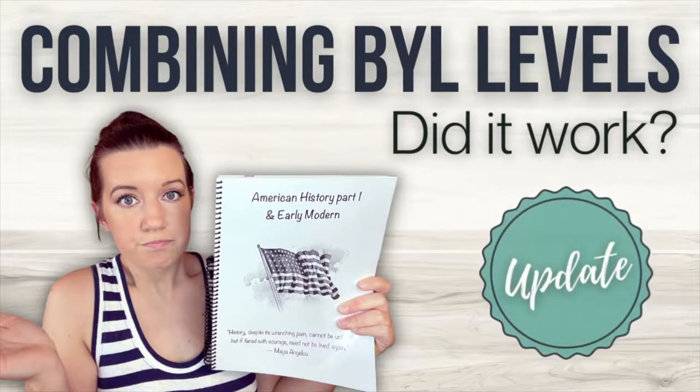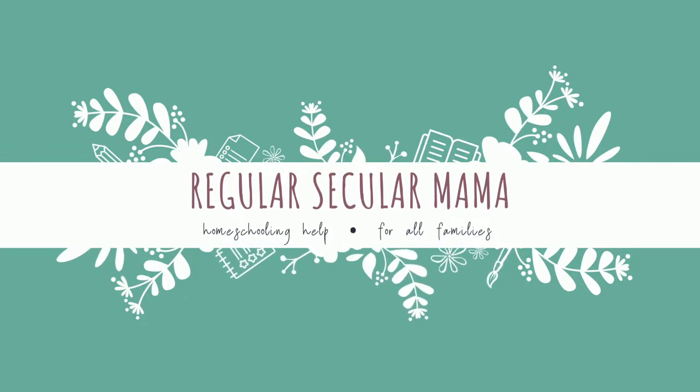Earlier this school year, I shared how we combined two different levels of Build Your Library curriculum, and it's been about seven or eight months, so I'm going to give you an update now of how that's gone for us so far. Welcome back to Regular Secular Mama. My name is Cassie, and I'm a fifth-year homeschooling mom to two kiddos, currently ages 8 and 11. I should disclose that we only use Build Your Library for history, literature, readers, and pretty much everything except for the science, so when I'm talking about Build Your Library, I'm only referring to those parts of the curriculum.